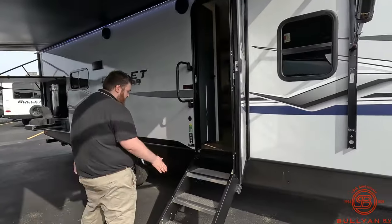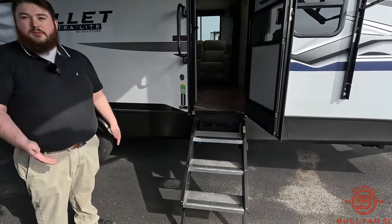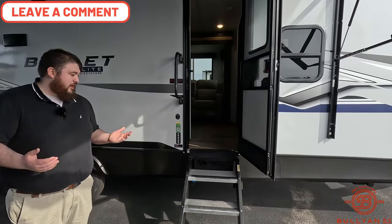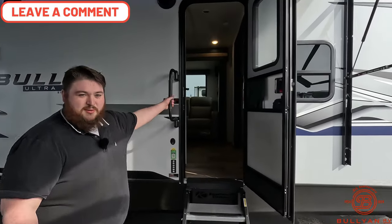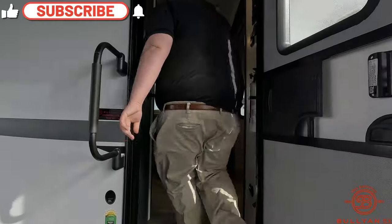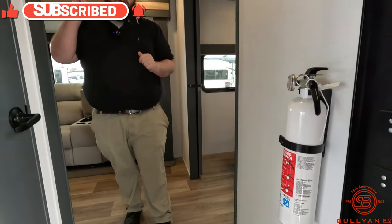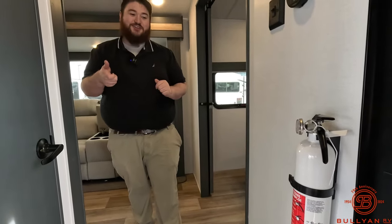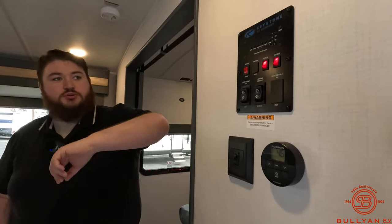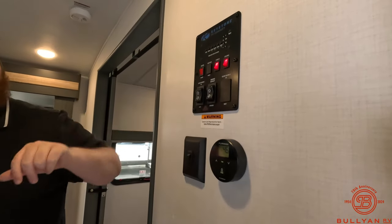We've got nice sturdy solid steps with adjustable feet, so you won't get those flimsy steps that dogs hate going up. There's a nice big grab handle to help you get in after a long day of camping. Right by the door we have a fire extinguisher — handy if the grandkids fling their s'mores into the grass. Also by the door we've got all our switches for porch lights, ceiling lights, slides, awnings, and all our tank sensors.